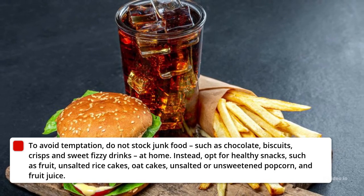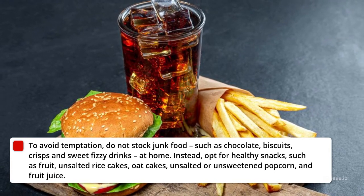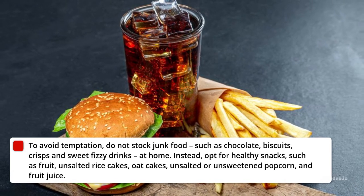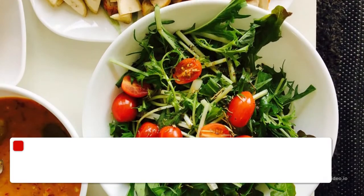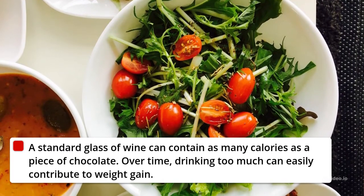10. Do Not Stock Junk Food. To avoid temptation, do not stock junk food, such as chocolate, biscuits, crisps and sweet fizzy drinks, at home. Instead, opt for healthy snacks, such as fruit, unsalted rice cakes, oat cakes, unsalted or unsweetened popcorn, and fruit juice.